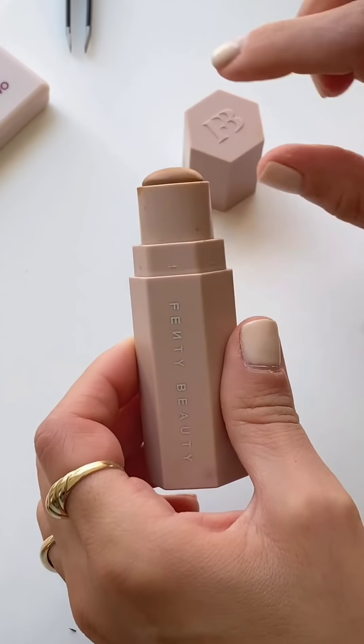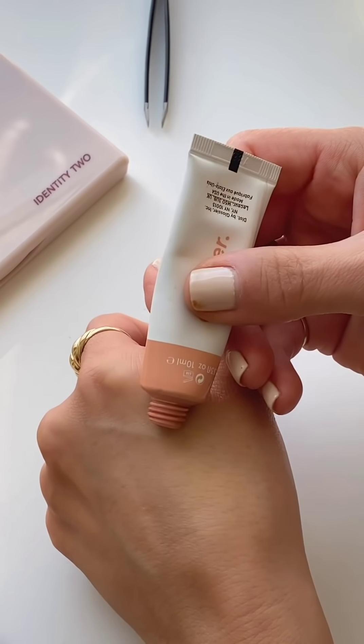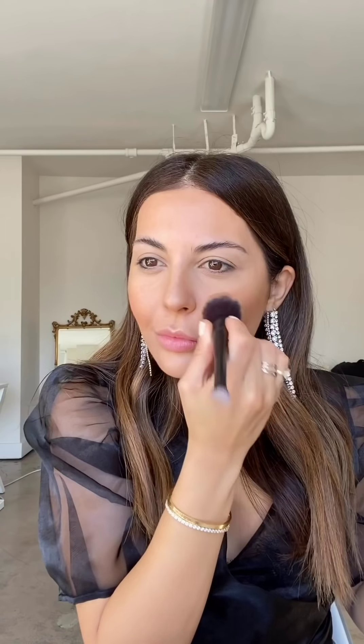For my bronzer I'm using the Fenty bronzer, applying this directly on the hollows of my cheeks and sides of my nose to contour my face, then using my beauty blender to blend it in. For my blush I'm going to use the Glossier Cloud Paint in Dusk — it's a really pretty peachy nude shade — using the same brush. I feel like vertical format is so much more flattering.